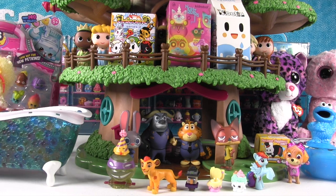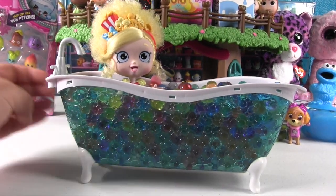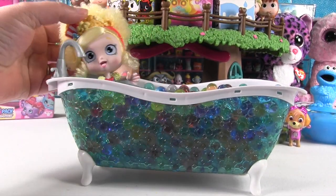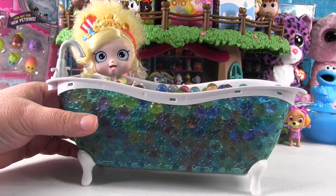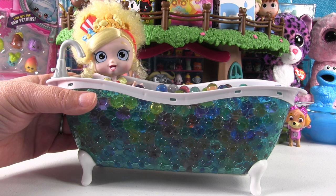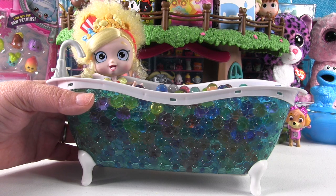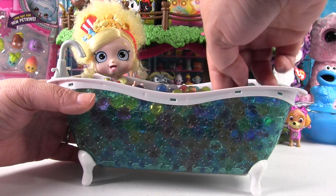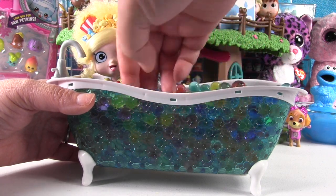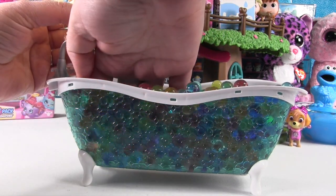Now it's time for Orbeez Bathtub Surprises with Poppet! Poppet loves taking a bath with all the Orbeez. This bathtub has a theme — the surprises are all things you would not take a bath with, like sharks, dinosaurs, and lobsters. Let's see if we can find something.